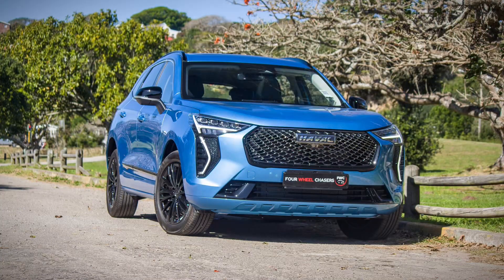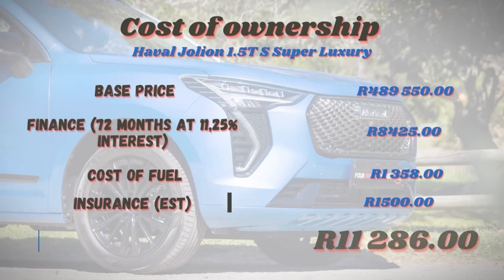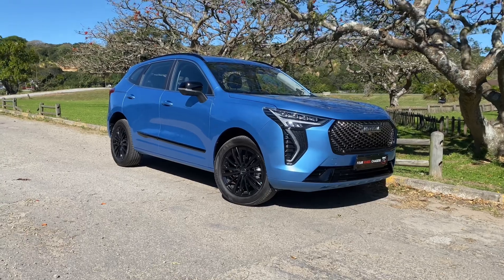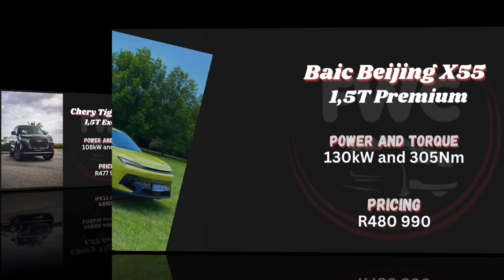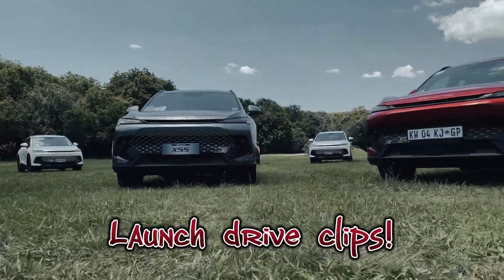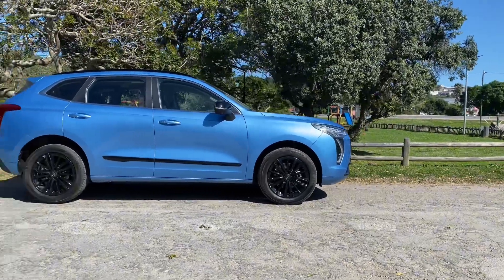As mentioned, the Jolion no longer costs R300,000. The S will cost you R489,550. Its pricing places it squarely on the playing field of the following competitors: the Chery Tiggo 7 Pro, the BAIC Beijing X55 — whose creators made clear they were targeting the Jolion when they built it — and the Corolla Cross GR Sport. So with the Jolion S, what does R489,000 get you?